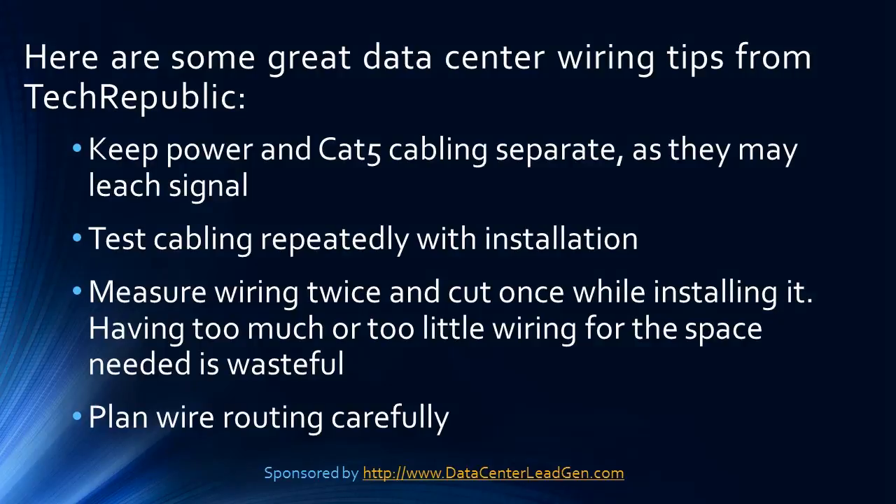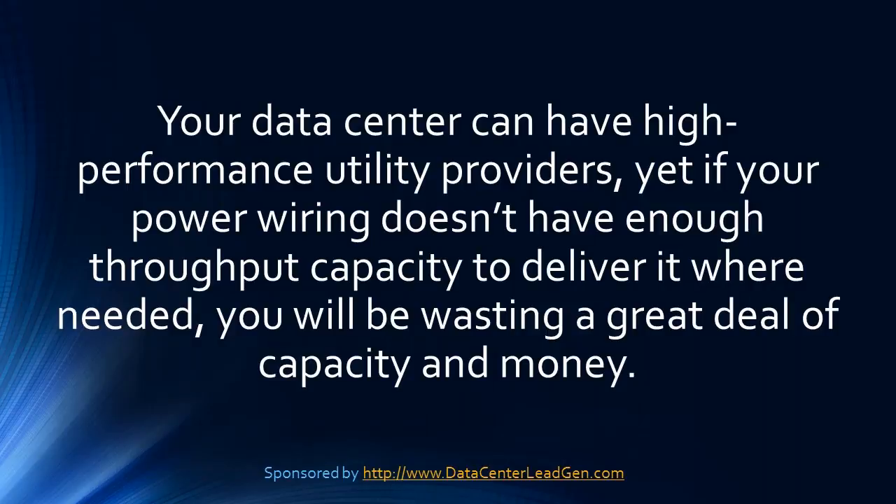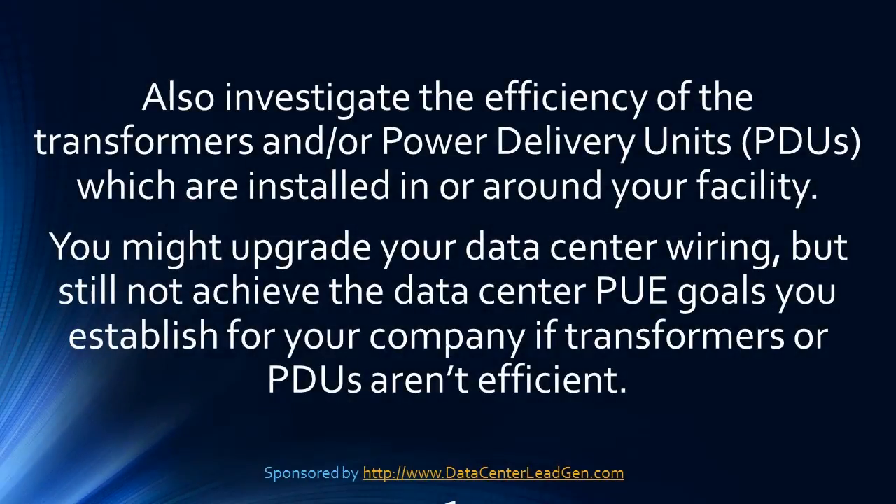Plan wiring routing carefully. Your data center can have high-performance utility providers, yet if your power wiring doesn't have enough throughput capacity to deliver where needed, you will be wasting a great deal of capacity and money. Also investigate the efficiency of the transformers and power delivery units, PDUs, which are installed in and around your facility. You might upgrade your data center wiring but still not achieve your PUE goals if transformers or PDUs aren't efficient.